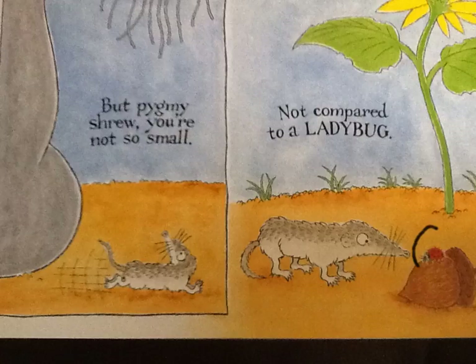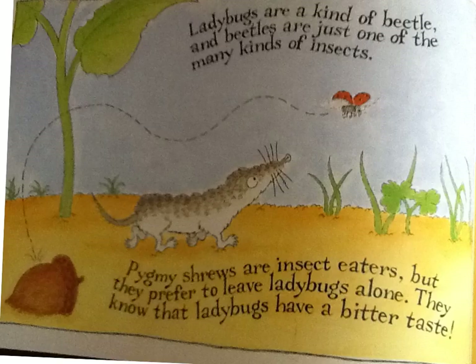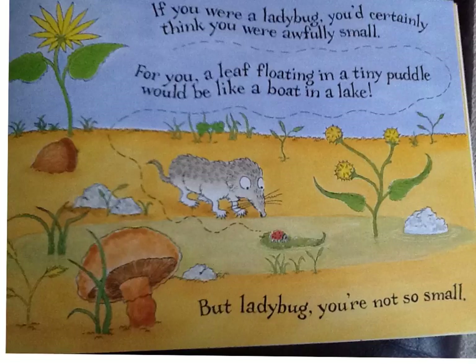Not compared to a ladybug. Ladybugs are a kind of beetle, and beetles are just one of many kinds of insects. Pygmy shrews are insect eaters, but they prefer to leave ladybugs alone — they know that ladybugs have a bitter taste. If you were a ladybug, you'd certainly think you were awfully small. For you, a leaf floating in a tiny puddle would be like a boat in a lake. But ladybug, you're not so small.